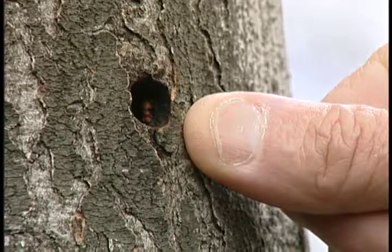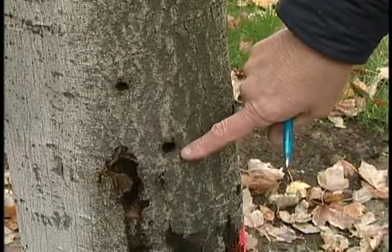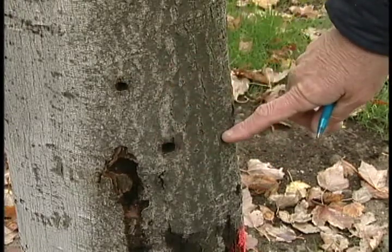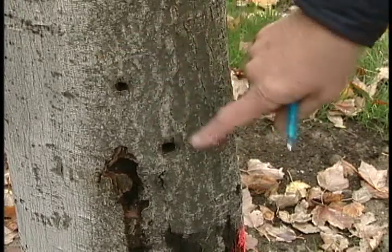If you're a homeowner and you find an exit hole on a tree, they are usually of an Asian Longhorn Beetle. They're usually individual, not in a straight line, but separated from one another.